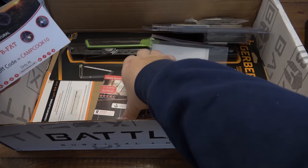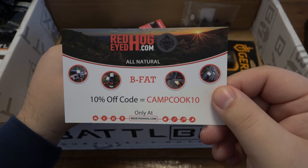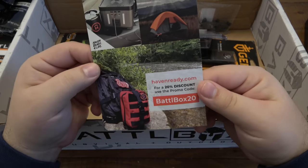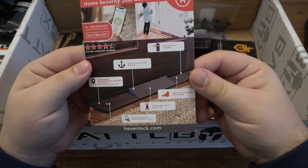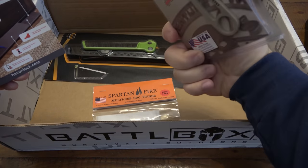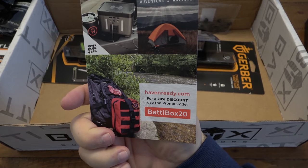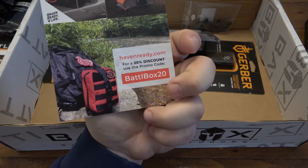Let's get this paperwork out. We got a Red-Eyed Hog spice pack — there's a 10% discount code: CAMPCOOK10. And then there's also a Battle Box discount code for havenready.com — code BATTLEBOX20. So there are some coupon codes included for the partner companies.